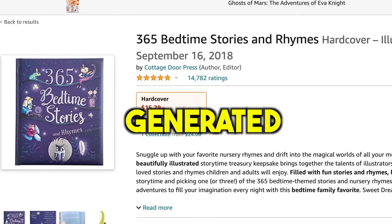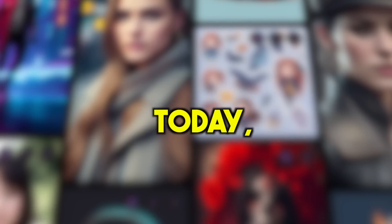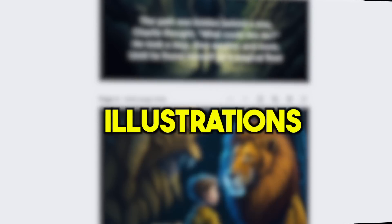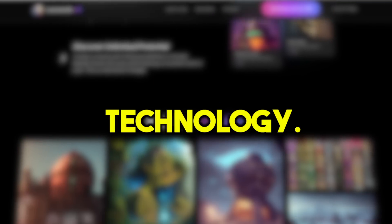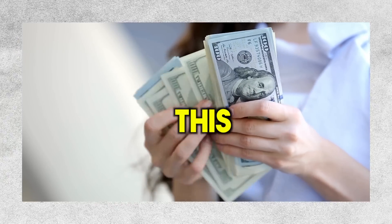This basic storybook for kids has generated more than $226,000 in passive income. Today, I will present to you how to launch a similar business. We will start with developing a book concept, writing the story, and crafting high-quality illustrations, all while using the power of AI technology. If you want to make passive income, then stay tuned until the end of this video.